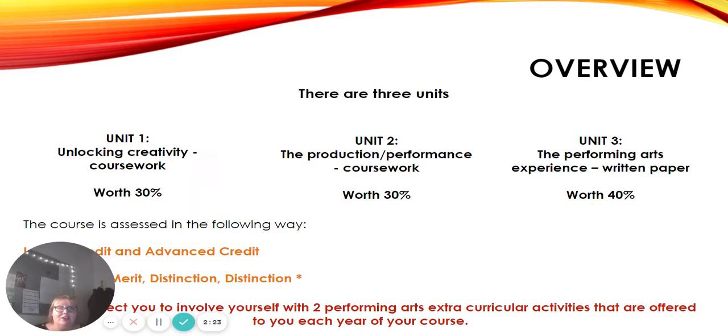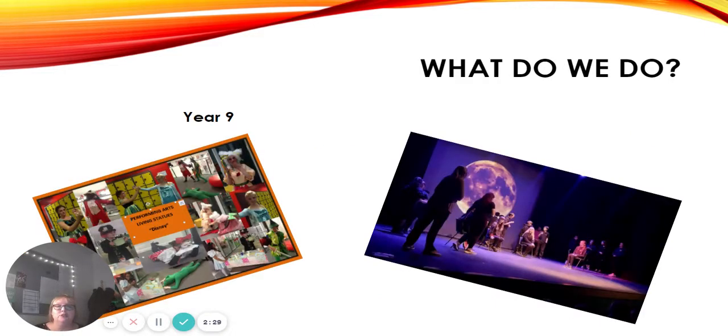As well as the performing aspect, there is a lot of written work in this course. In Year 9 we build up your skills — there will be some written work to prepare you for Year 10 and 11, but also a lot of performing, and we will expect you to take part in a combination of acting, singing, and dancing. For example, our Year 9s tend to start off with living statues, which you might have seen at our open evenings around the academy, where they're given a brief and a theme to interpret.